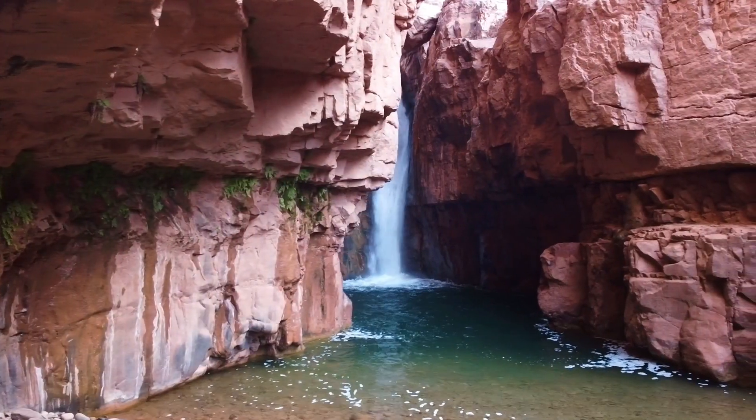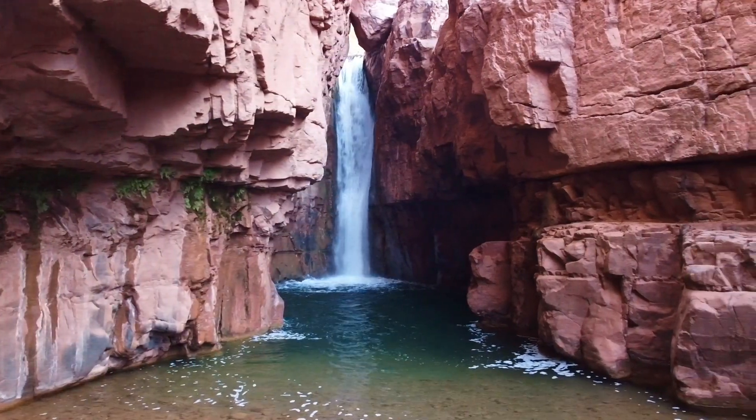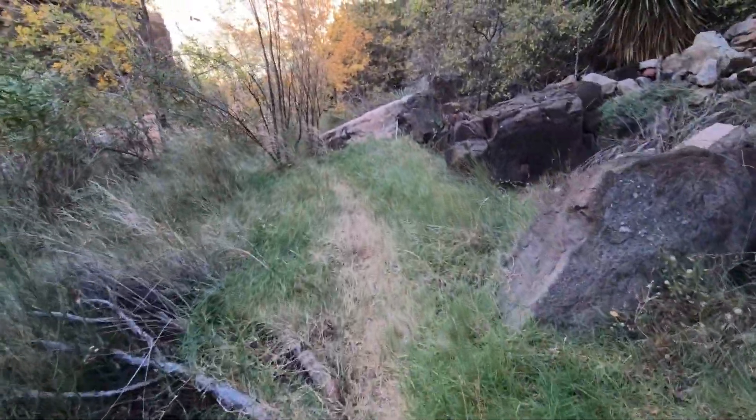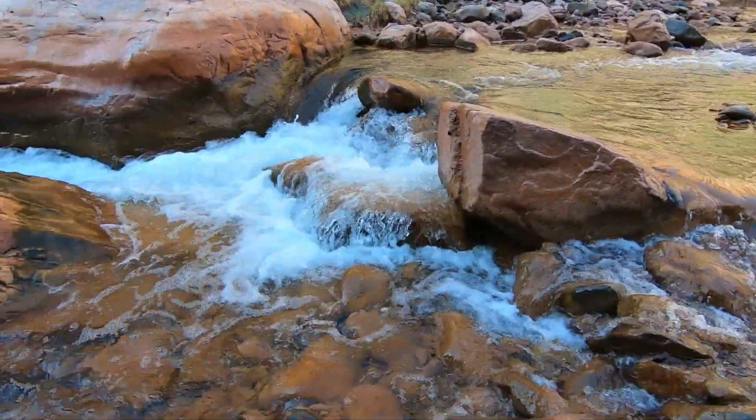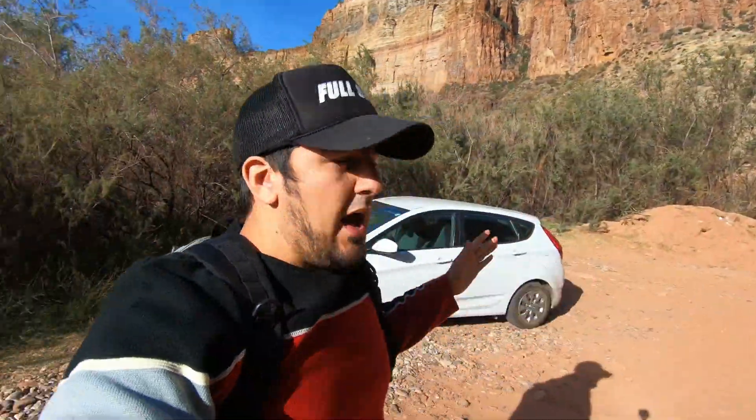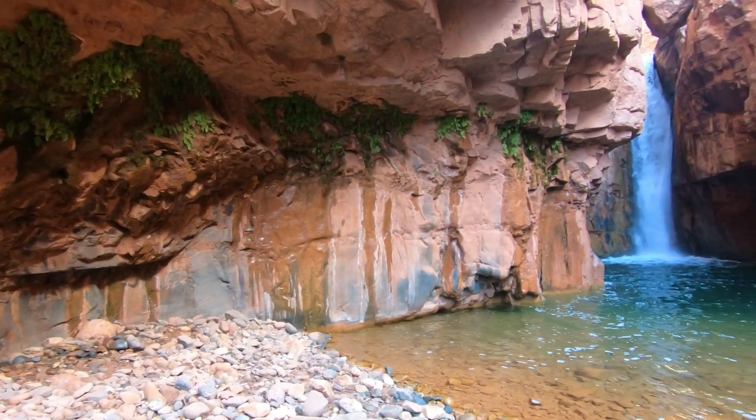Hey, what is up everyone and welcome to today's video. Today we are going to be exploring one of Arizona's most beloved gems, so make sure you watch until the very end as I'll be giving you sneak peeks as to what you can expect to see along the way, all while providing information such as parking, permits, and vehicle requirements to make it out here. CBQ Falls is not hard to find if you Google it.